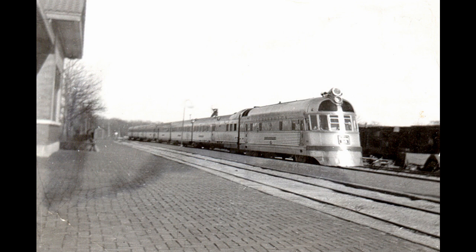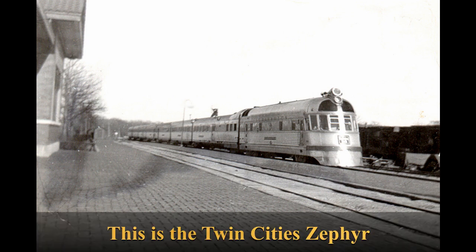The Zephyr set a speed record that made the public want more trains like it, and it led Budd to become a serious passenger car manufacturer in the following years — producing cars well into the 1980s. About a year after the dawn-to-dusk run, a dinette coach was added to the Pioneer Zephyr, increasing capacity to 112. This success led the CB&Q to order eight more Zephyr train sets, numbered 9901 to 9908. Four were assigned to the Twin City Zephyr, one became the Mark Twain Zephyr, and two became the Denver Zephyr.